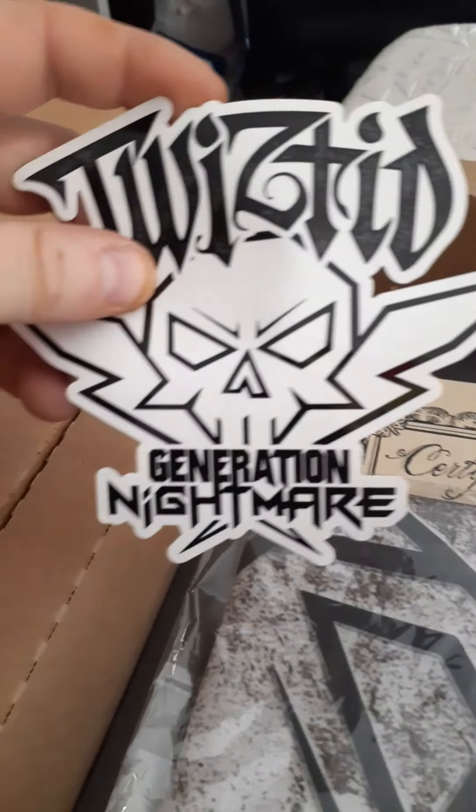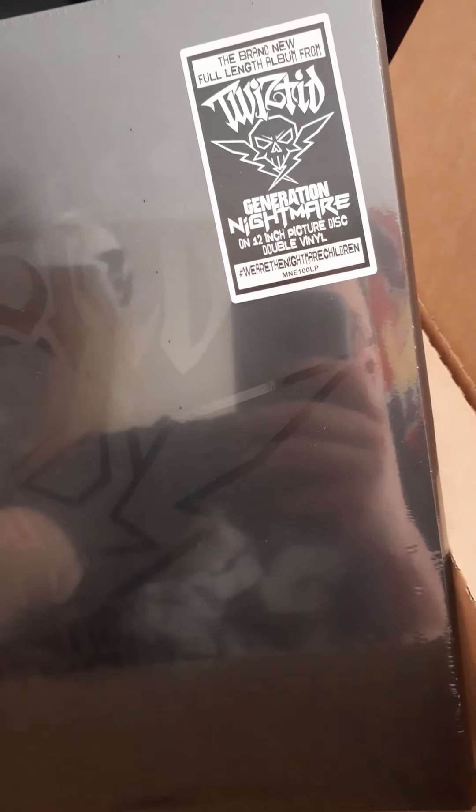Twisted Generation Nightmare fan pack exclusive, one of 500. Jamie Madrox and Monoxide signed this. This is box number 366 — what, that's crazy! And of course my son, you can hear him in the background, but look at this.